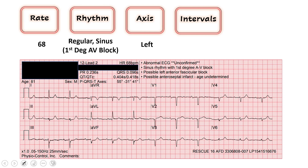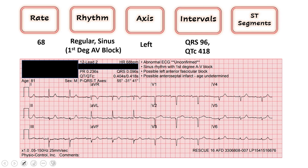Moving on to intervals: the QRS is less than 120 milliseconds — that's good. The QTc is 418, less than 450 — also good. I'll call those intervals normal. Looking at our ST segments, reading left to right in territorial distribution: leads 2, 3, and AVF for the inferior leads — I don't see any ST elevation or depression. Moving to the high lateral leads 1 and AVL — ST segments appear at baseline, no concerning changes.